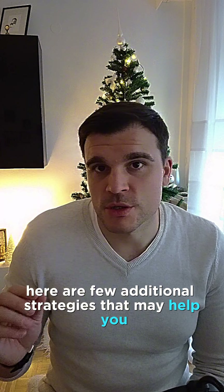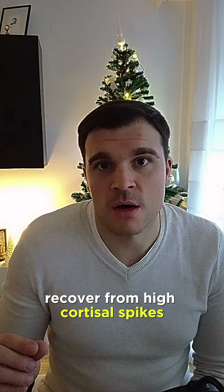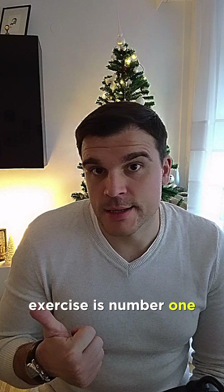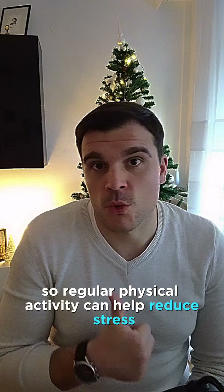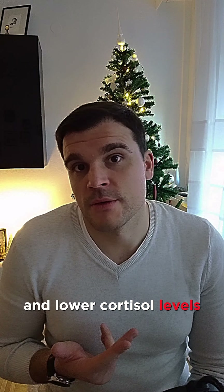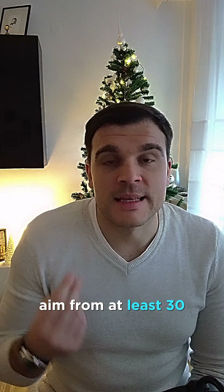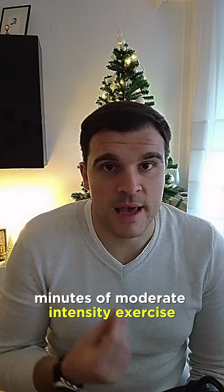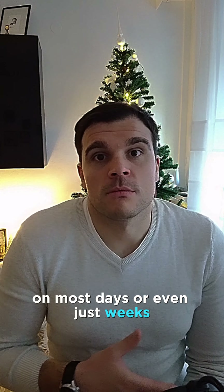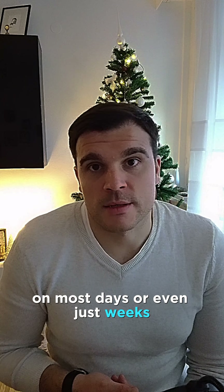Here are a few additional strategies that may help you recover from higher cortisol spikes. Exercise is number one. Regular physical activity can help reduce stress and lower cortisol levels. Aim for at least 30 minutes of moderate-intensity exercise, such as brisk walking or cycling, on most days of the week.